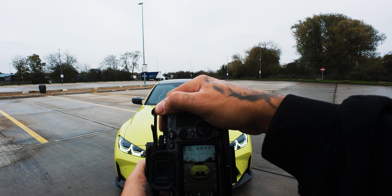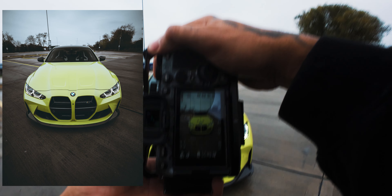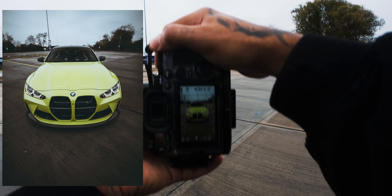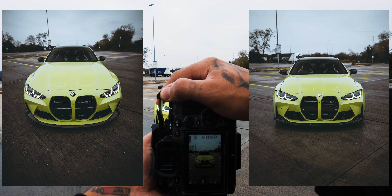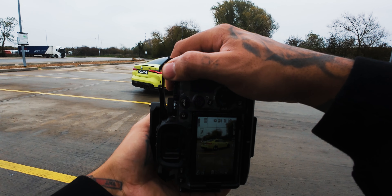I'm going to show you a shot at 16mm — you'd never really take pictures at 16mm of a car. That's 16mm, and then 35mm. So that's the difference.